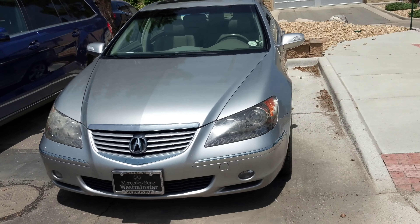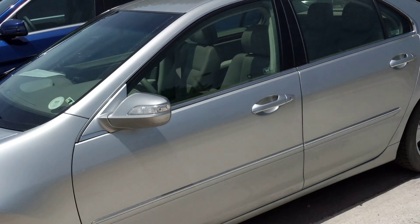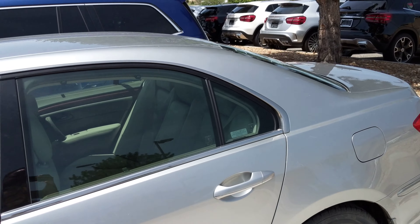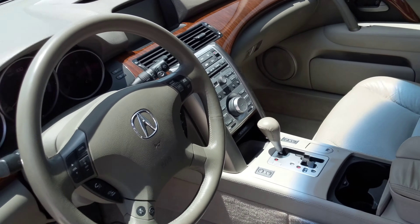Hello there. Here's the Acura you had inquired about. It's very, very clean. It is, however, in our sold row. I'm going to go in and check it out to see why. I wouldn't be surprised if somebody's already put a deposit on it.